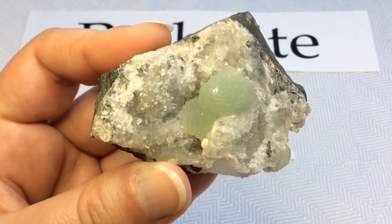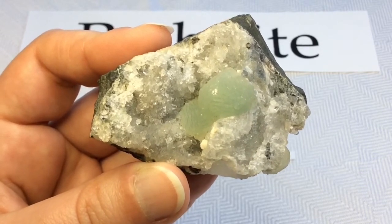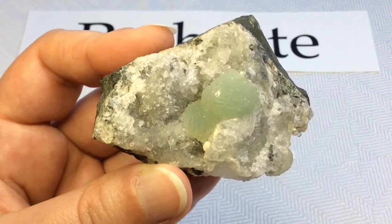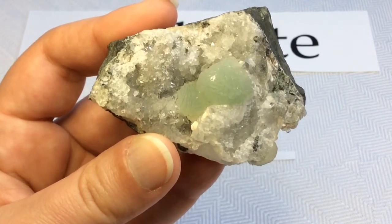Common associated minerals would be datolite, calcite, apophyllite, stilbite, laumontite, and heulandite. Prehnite typically occurs in veins and cavities of basaltic rock, sometimes in granites, syenites, or gneisses.